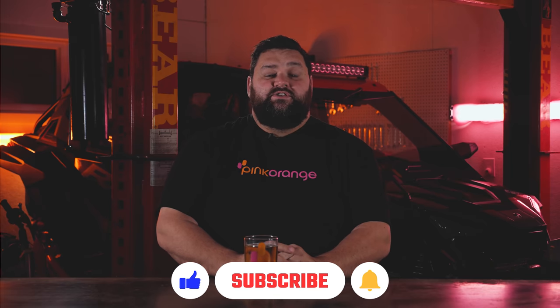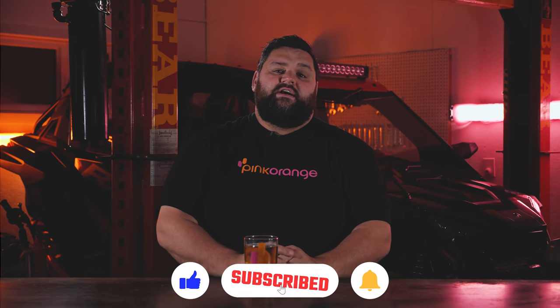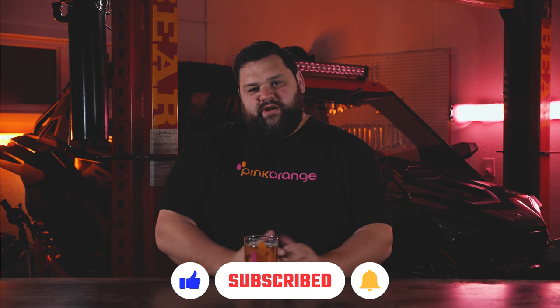So there you go — we answered the question, or at least gave my opinion on new versus used snowmobiles. Let us know what you've got, share your experience between buying new or used, and drop a lot of comments and likes. Subscriptions are good too, so do that. Thanks for watching.